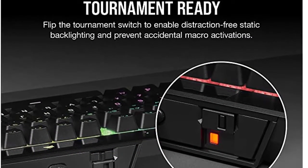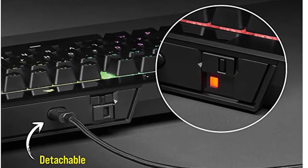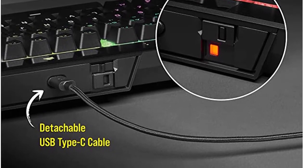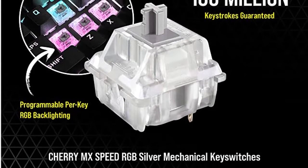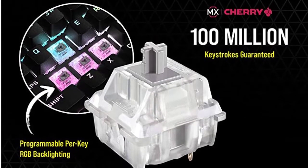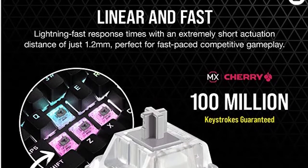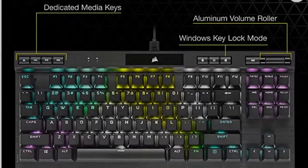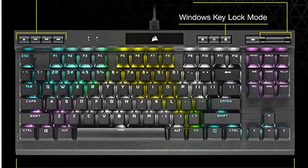Flip the tournament switch to instantly disable macros and swap to distraction-free lighting. The Corsair K70 RGB TKL is built with Corsair Axon hyper-processing technology that transmits your inputs 8x faster than conventional gaming keyboards with 8,000 Hz hyper-polling, so you can act with precision at lightning speeds.